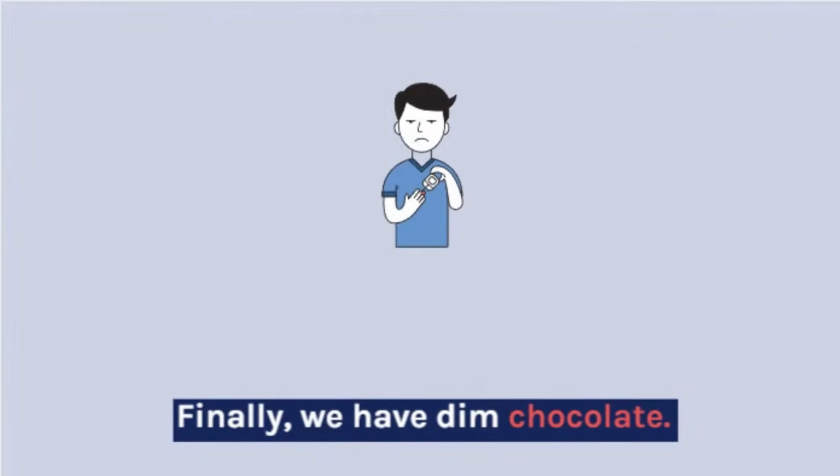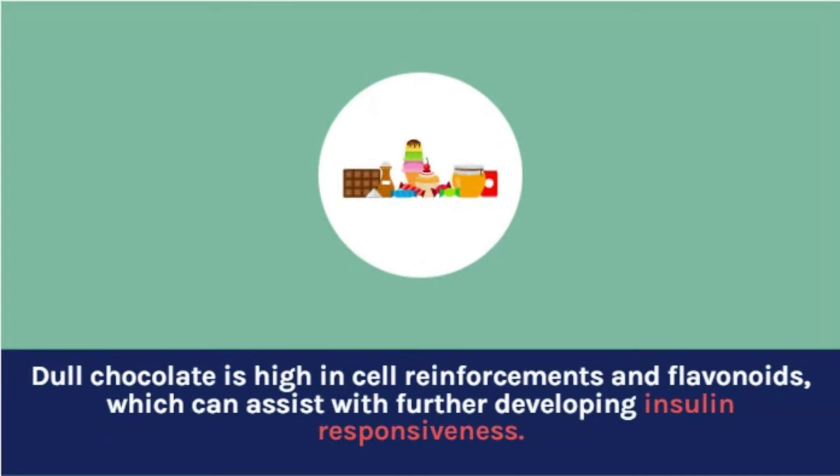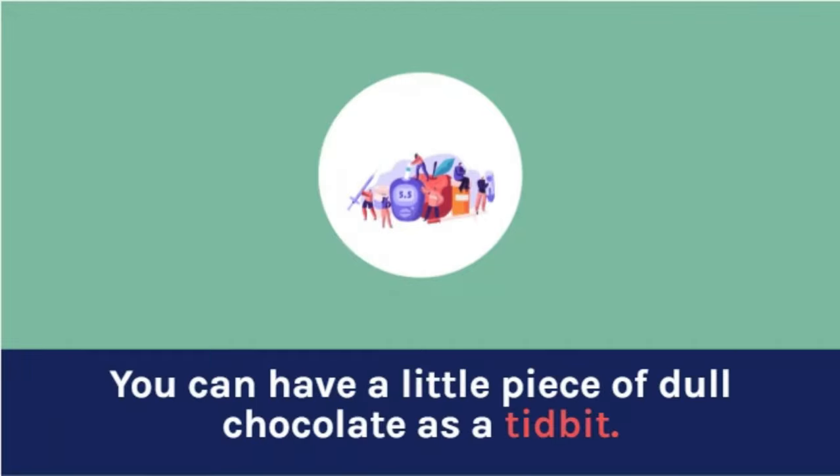Finally, we have dark chocolate. Dark chocolate is high in antioxidants and flavonoids, which can help improve insulin sensitivity. You can have a small piece of dark chocolate as a snack.